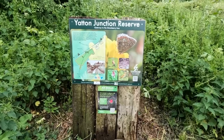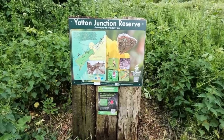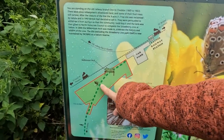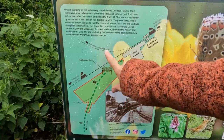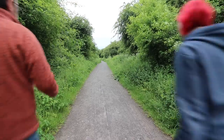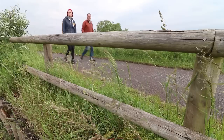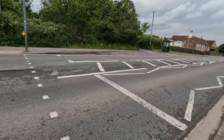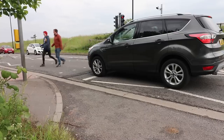Here's our first sign of the day - a junction. Now interestingly this railway started off at a junction. We're just coming off of the curve there. If you look at the other side of Yatton station, I think there was another railway which went off towards Clevedon. Both of these railways closed in the 60s.